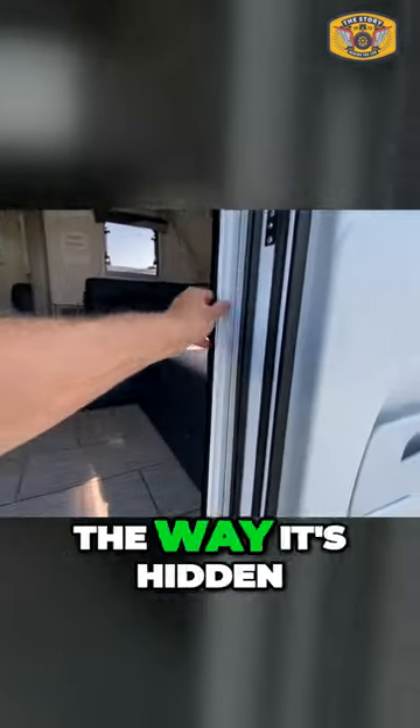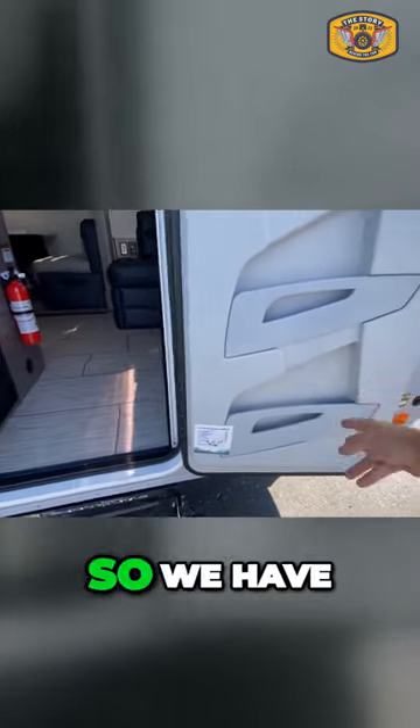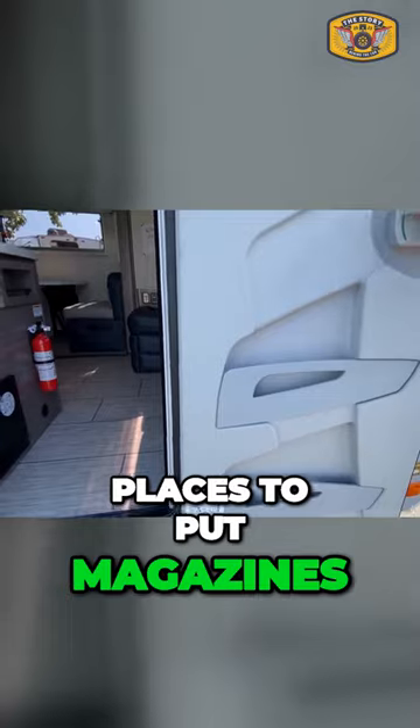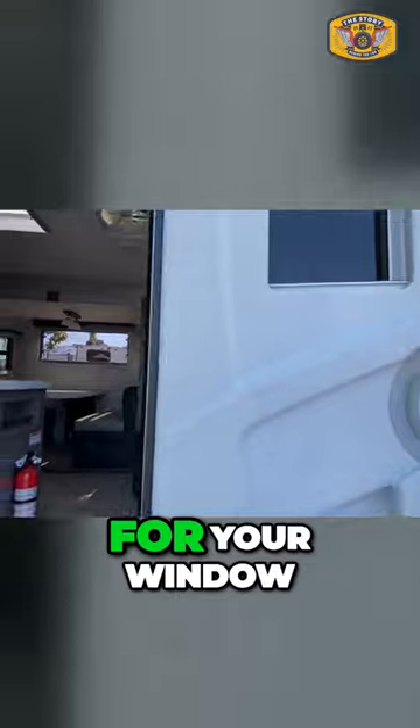Check out that screen — I love the way it's hidden, like a pocket door, and you have access. We have places to put magazines, your lock, as well as privacy for your window.